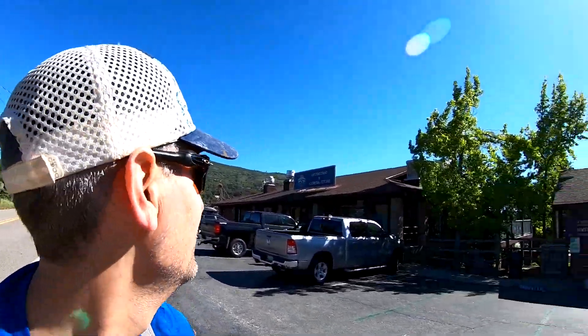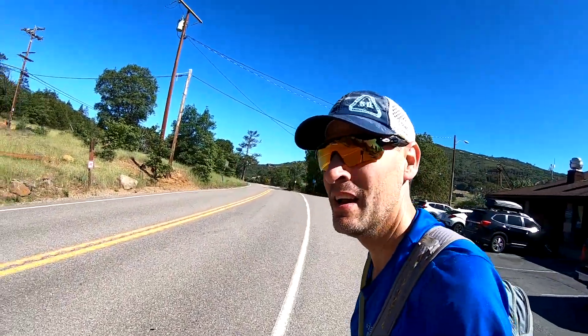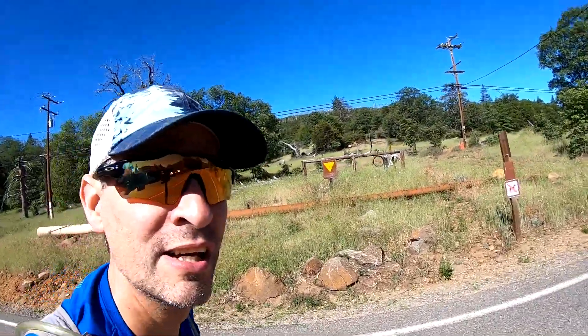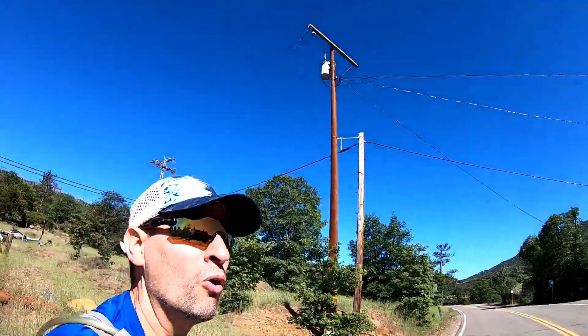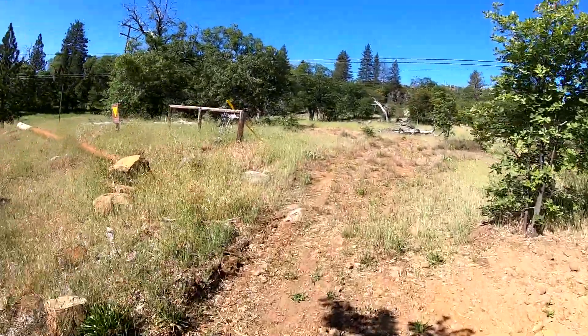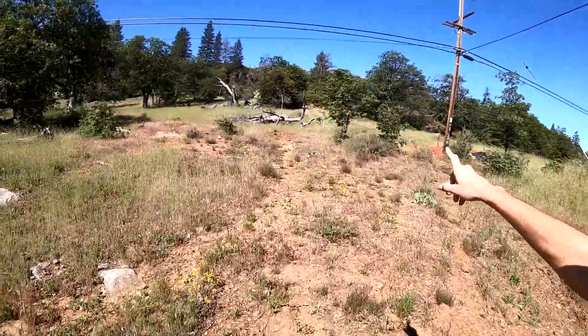When you get to the restaurant and general store, this is where we're going to have you cross Highway 79, right here at this telephone pole and tree. From there, grab this connector trail heading west.